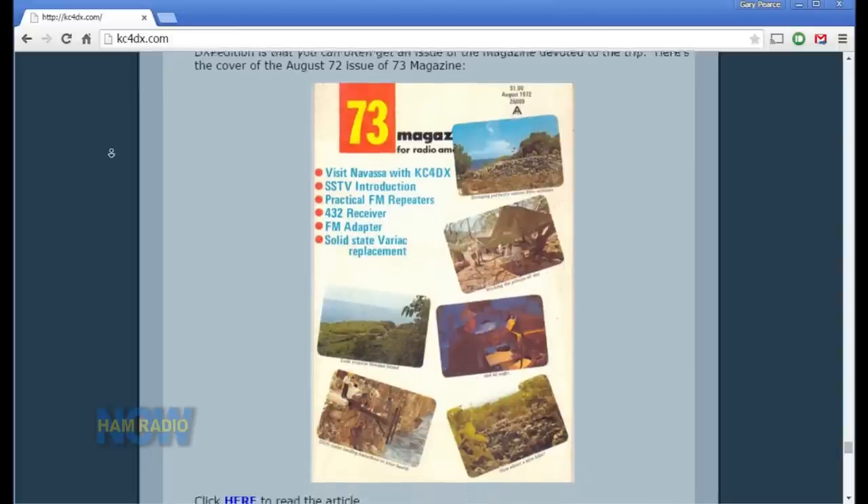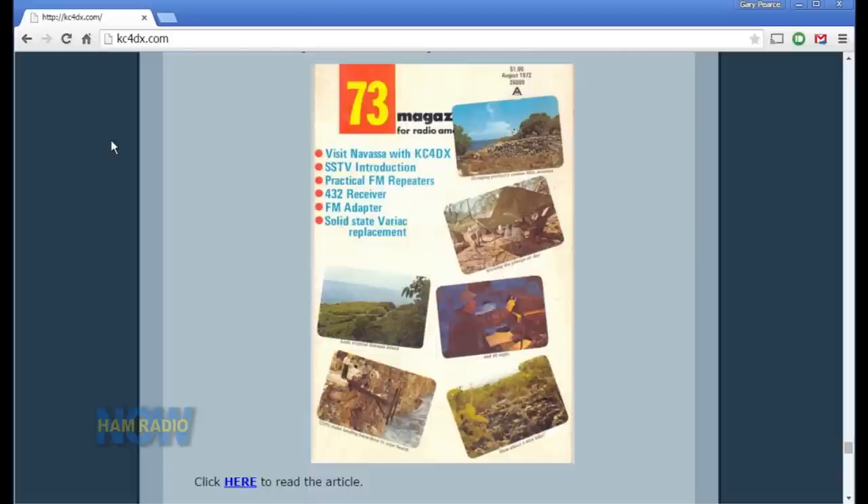The magazine cover and the entire article are on that website, kc4dx.com. Wayne turned out to be an okay guy — I may be the only guy in the world who never had a problem with Wayne Green, because Wayne's ego is immense. He passed away last year at 92 or so — an odd guy in many ways, but a great asset to our team because of the publicity we got from it, and it helped raise money to cover the five thousand dollars we spent.